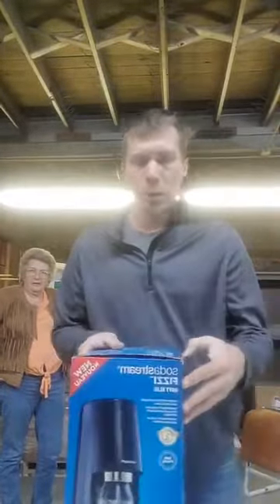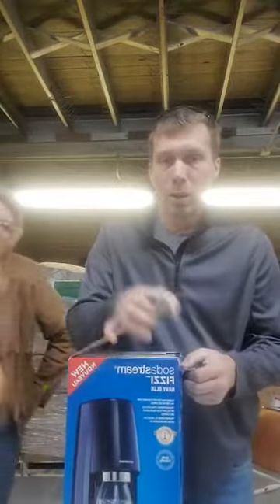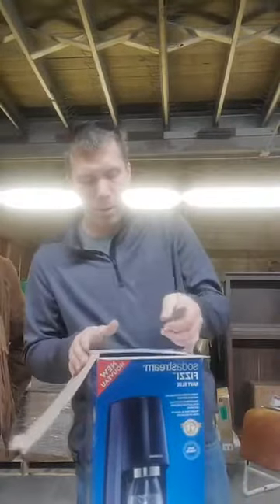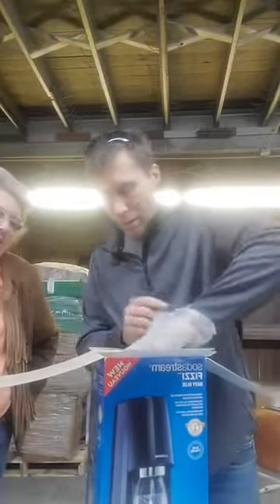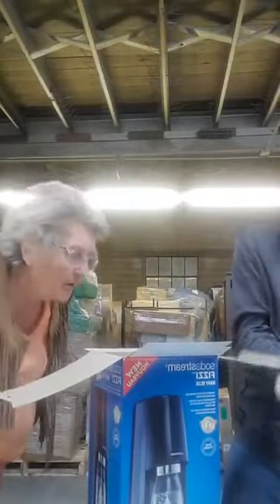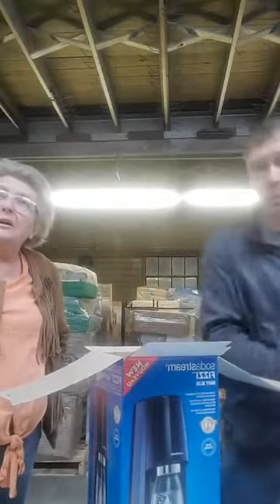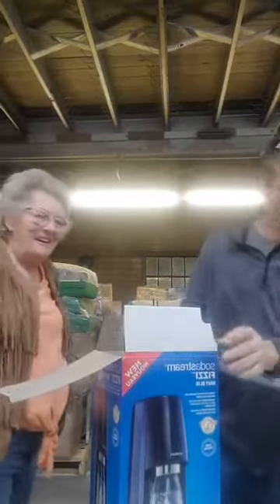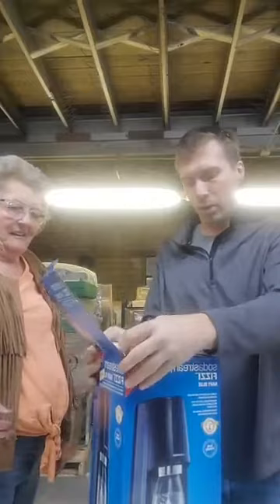Now we wonder if the Soda Stream is new or not. It looks very possibly brand new — the CO2 cartridge is new and wrapped, and we have the bottle that goes with it. It is new! That's always a good thing. Brittany Lynn says she's glad to see you're doing well, you look great. That is a brand new Soda Stream we just found — always a fun one!